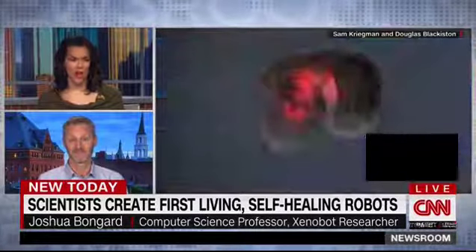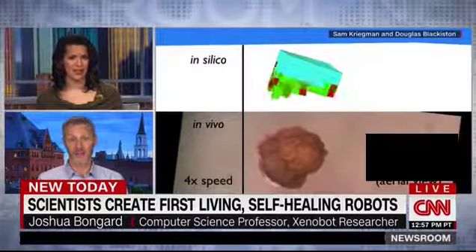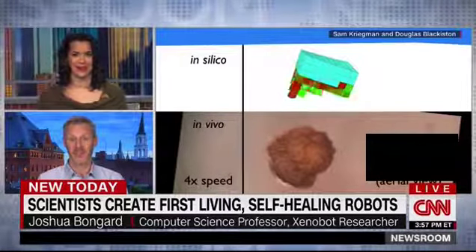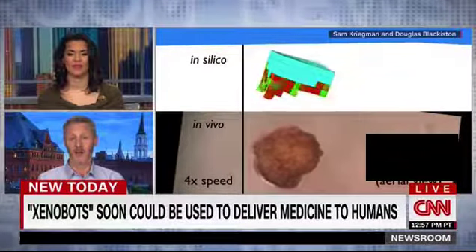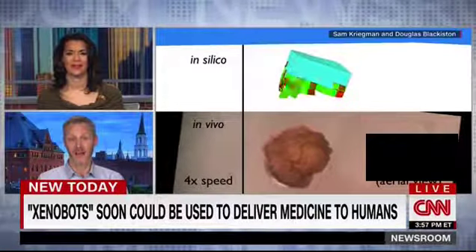And so these cells derive from frogs? That's right. The nickname for these little guys is xenobots, from Xenopus laevis, which is an African-clawed frog. So basically they're bundles of frog skin cells and frog muscle cells. The muscle cells are like little pistons and allow these little creatures to move.